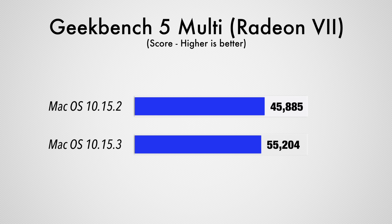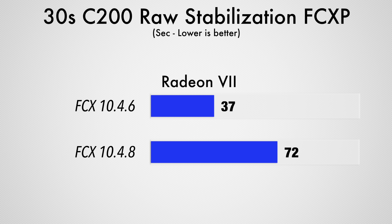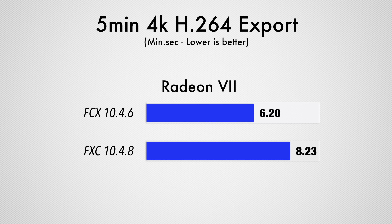MacOS just received an update that improved the performance of one of these cards, but as you'll see in a minute, it might not matter. Before we get into graphics performance testing, I do want to mention that we're using an older version of Final Cut Pro since the latest one is using a brand new Metal 2 engine that isn't yet optimized for eGPUs, but there is a new version coming out very soon so hopefully it should fix that.